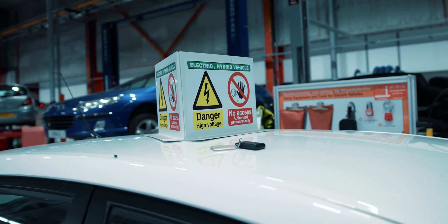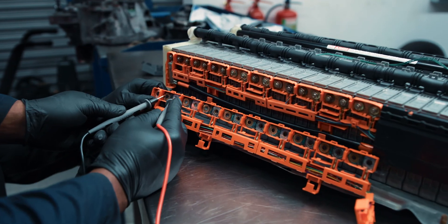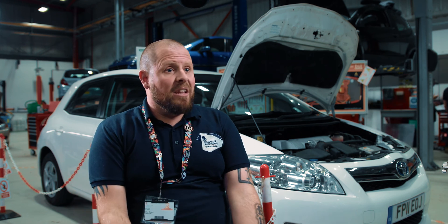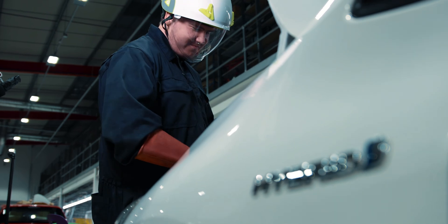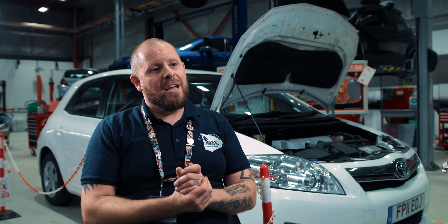The electric vehicle qualifications constantly evolve and different awarding bodies are introducing different levels to cater for the needs of the industry. As a college we're continuously working with these awarding bodies to make sure students can get the most up-to-date training for the electric vehicle, the hybrid vehicle, and other renewable methods of propelling the motor vehicle. The college is constantly looking to up-skill staff and ensure that the equipment is all up-to-date, so learners can go into the workshop 100% confident and find nothing unfamiliar compared to what they'll find in industry.